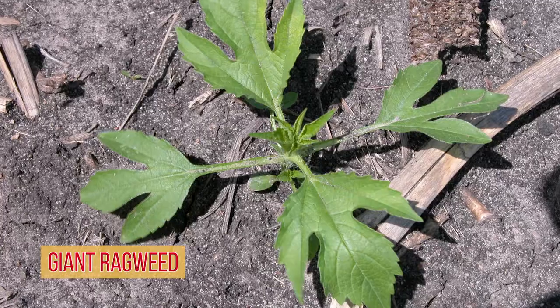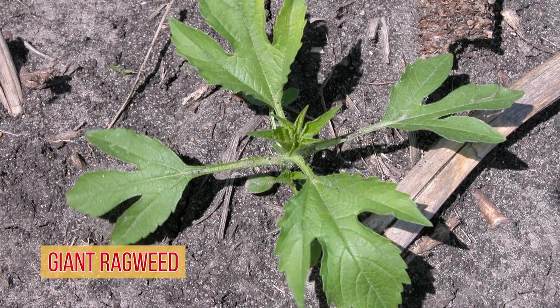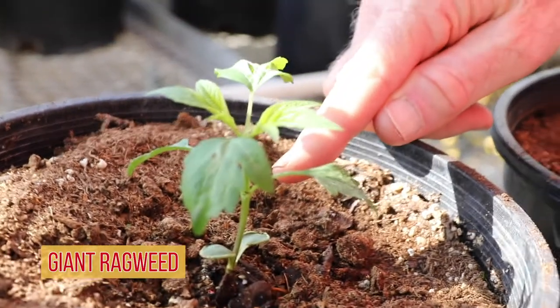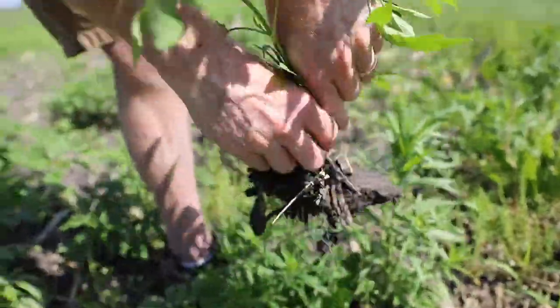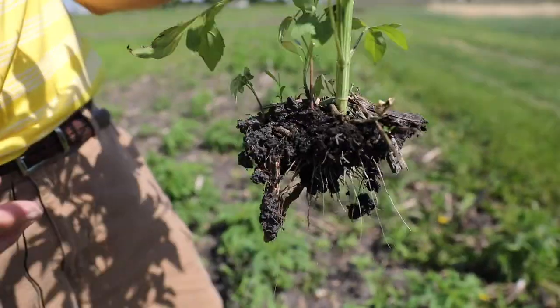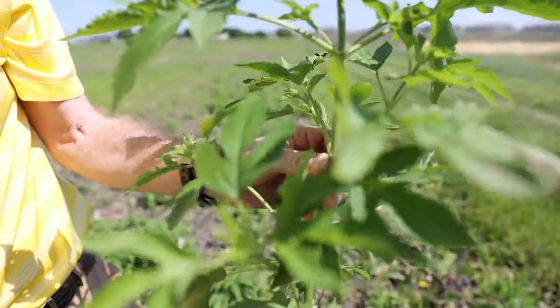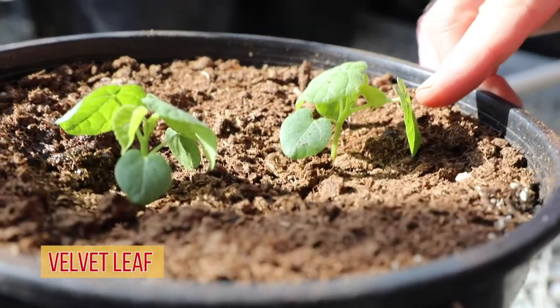Giant ragweed is another early emerging weed — in a typical year it may start emerging four or five days later than kochia, but it continues to emerge over a longer period of time. Even though giant ragweed typically starts to emerge before we plant the crop, we still have significant emergence after the crop is in the ground, and those individuals are more difficult to control. Over time, we've actually selected for giant ragweed populations with these longer emergence patterns, which is why some farmers have a big problem with it.